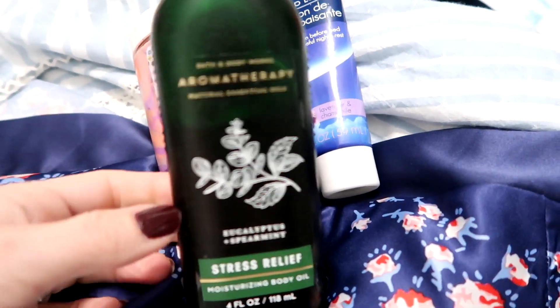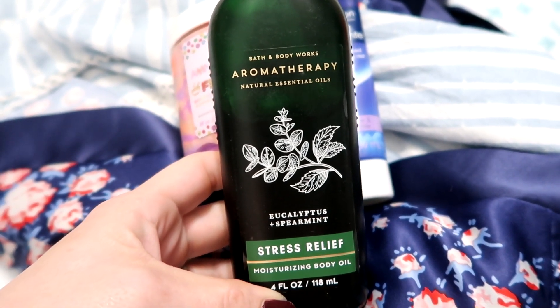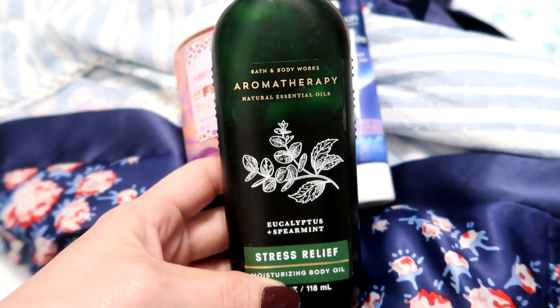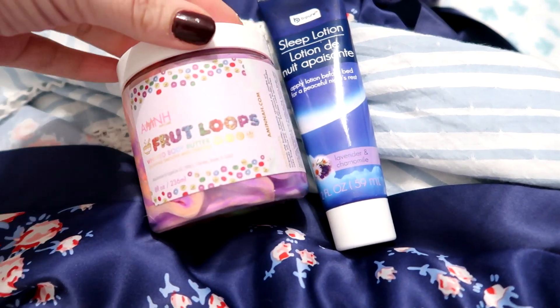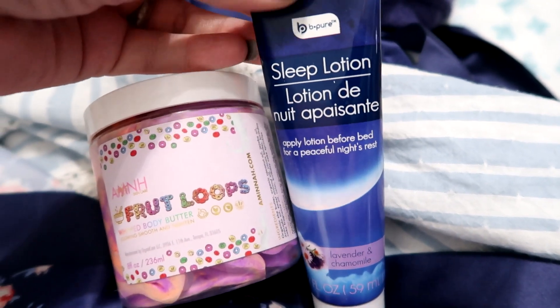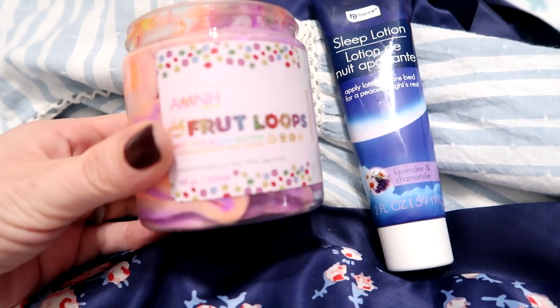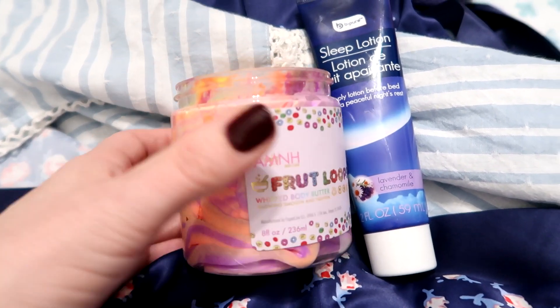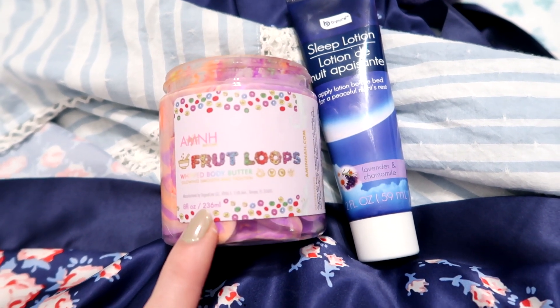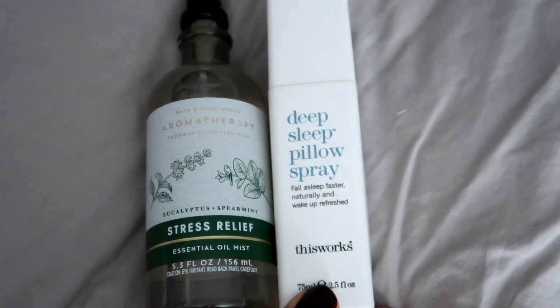After the bath, I put on the Stress Relief body oil from Bath & Body Works — it feels amazing on the skin. Then I love a good body butter; the sleep lotion from Dollar Tree is really good. I suggest some type of lavender sleep lotion. I also love whipped body butter — it makes your skin so soft and you still smell amazing in the morning.